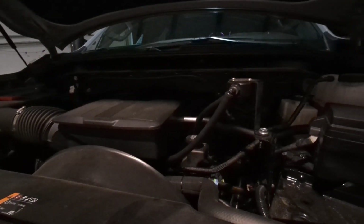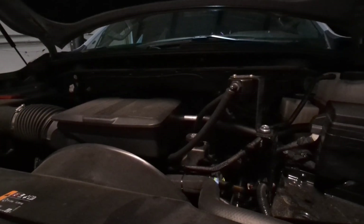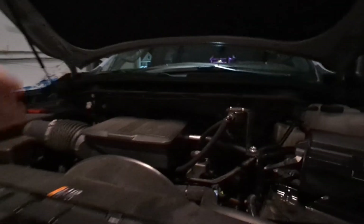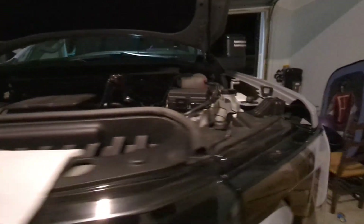If you're running a boosted application and you run the vehicle hard, you absolutely need one. This truck has seen nothing but daily driving to and from work over the last 2,500 miles.